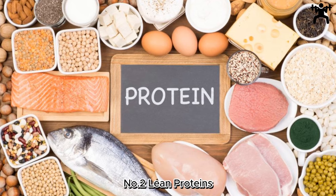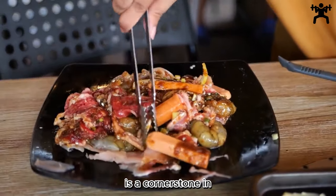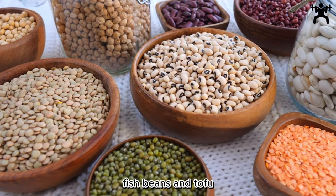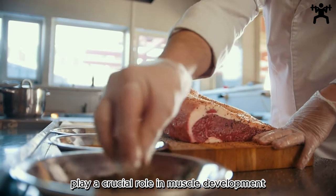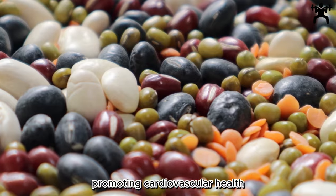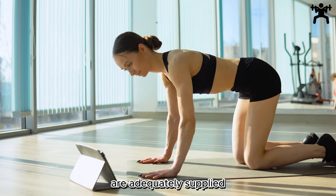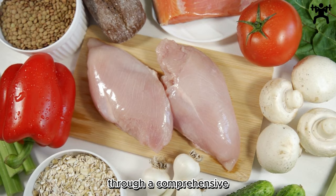Number 2: Lean Proteins — Building Blocks for Strength. This segment underscores the significance of incorporating sources like chicken, fish, beans, and tofu. Rich in essential amino acids, lean proteins play a crucial role in muscle development, tissue repair, and overall strength. These proteins are also low in saturated fats, promoting cardiovascular health and weight management. The guide advocates for a well-balanced intake of lean proteins to ensure the body's building blocks are adequately supplied, supporting physical fitness, immune function, and long-term vitality through a comprehensive and balanced diet.